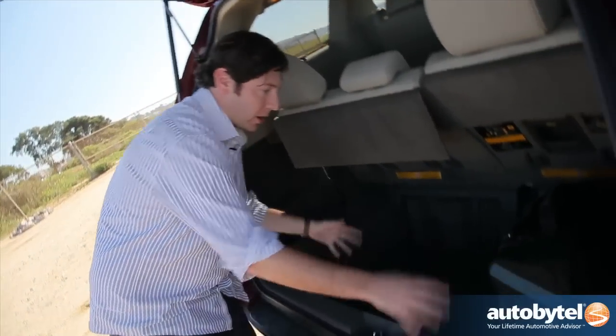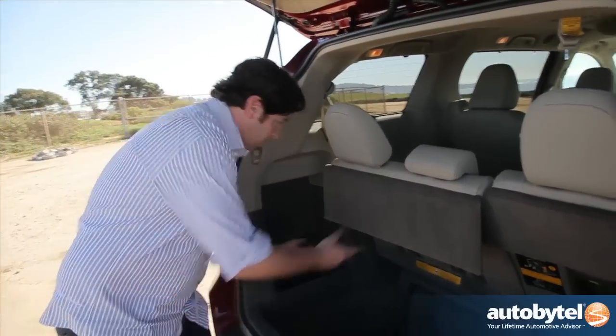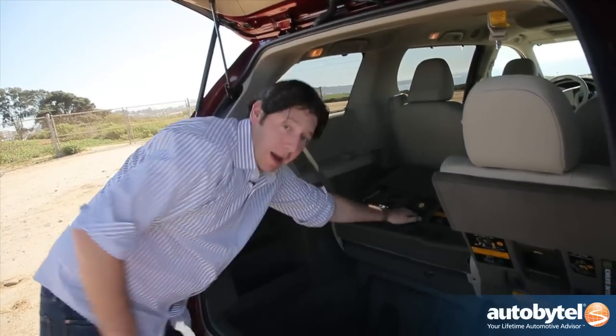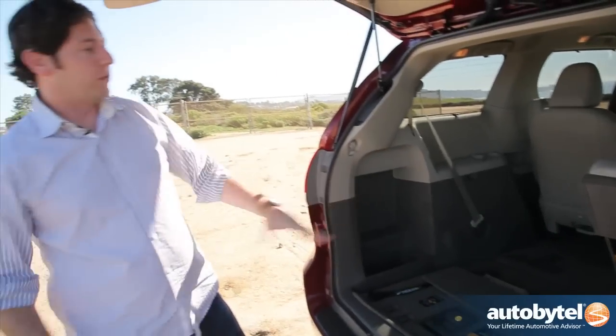You're already packed with people, but maybe you need to pack it with stuff too. You've got this massive rear cargo area — this bag is standing straight up and we still have plenty of room. If you need more, a handy lever folds the seat down, and now you've got a flat load floor with tons of space.